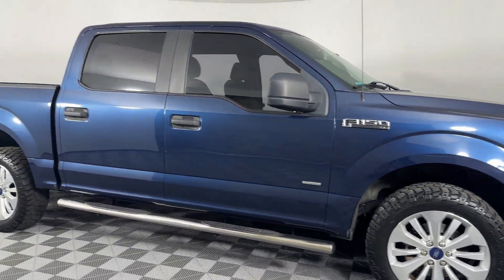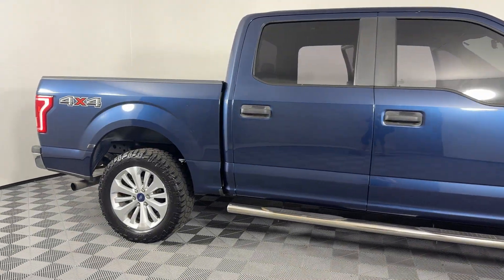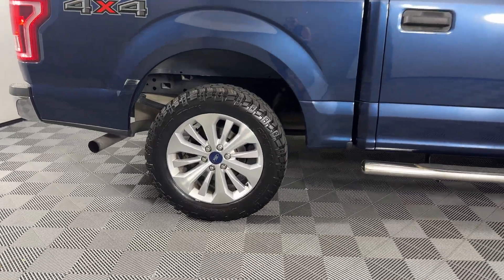2016 Ford F-150. If you're looking for extras, look no further than these built-in features.